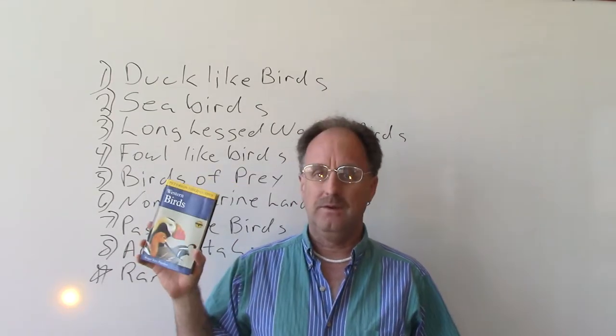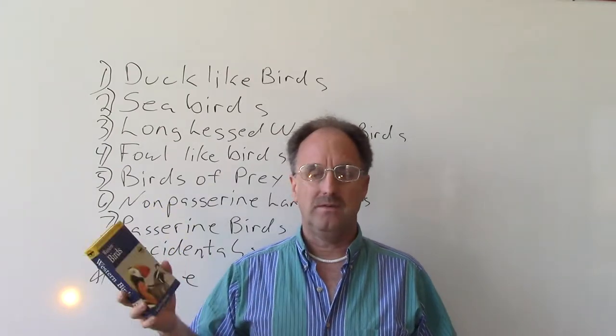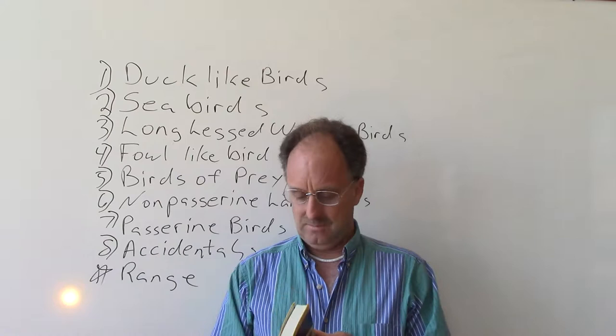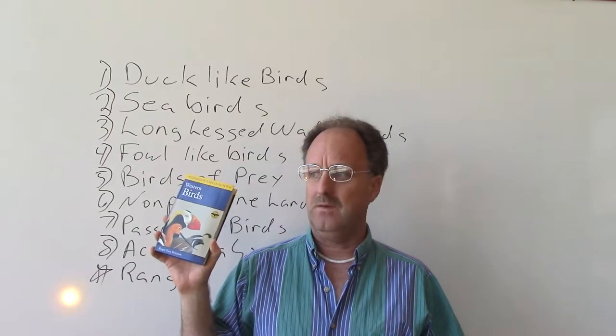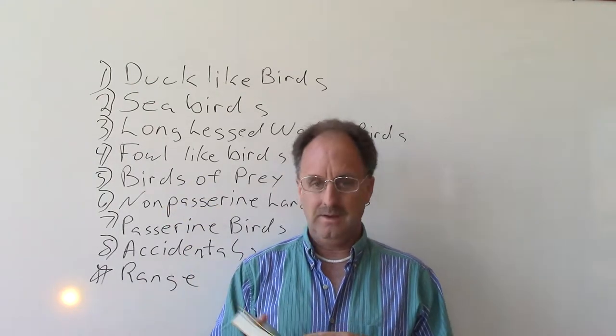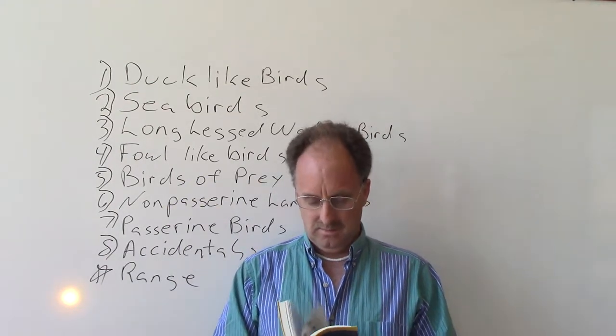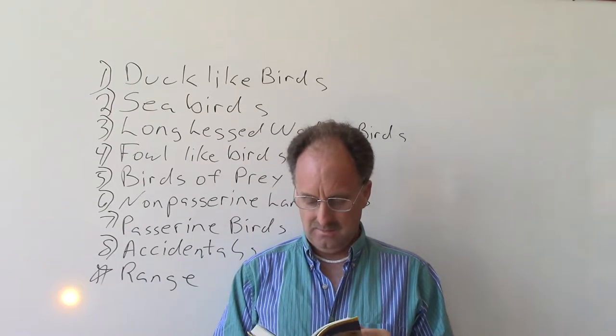It's basically a field guide for people that are professional guides or people that are actually doing research. You might see this at one of the college campuses. It's a pretty thorough book on all the birds out there.